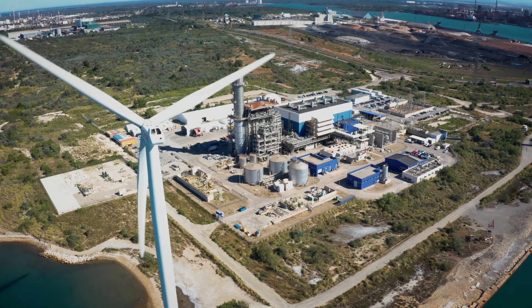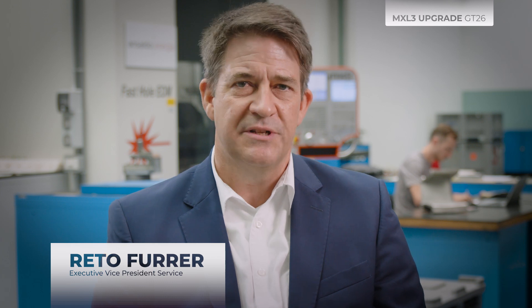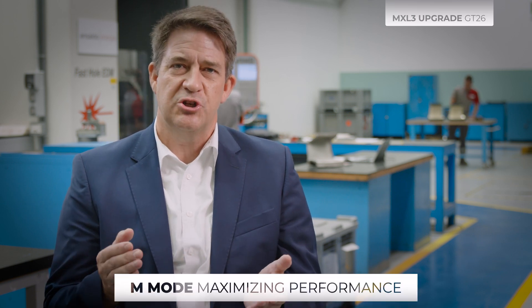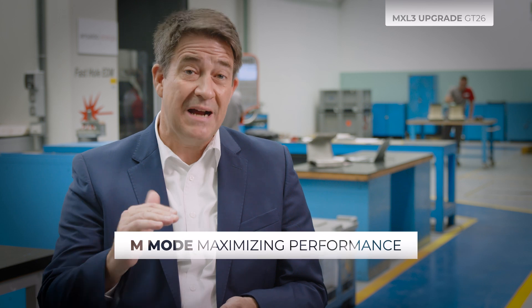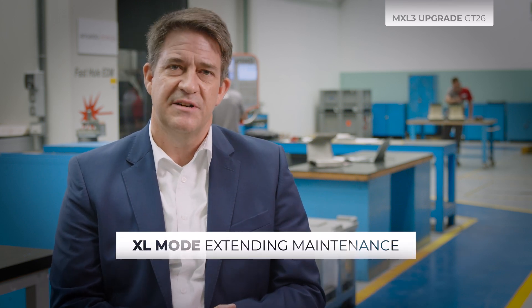The GT26 MXL3 upgrade is the latest member in the family of Ansaldo Energia's modular upgrades for the GT26 gas turbine. Its name derives from the flexible operation modes, as operators can choose to switch between the M mode, which maximizes performance, or the XL mode to extend maintenance intervals.